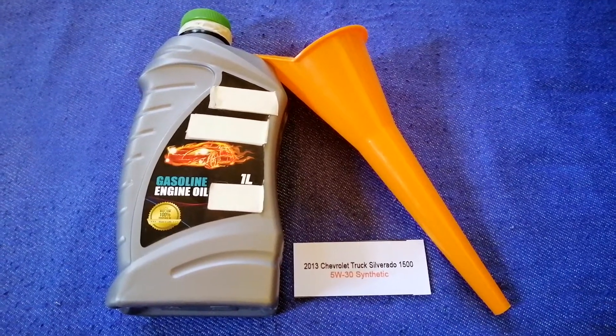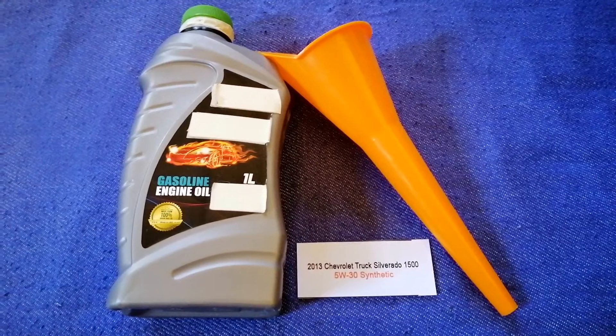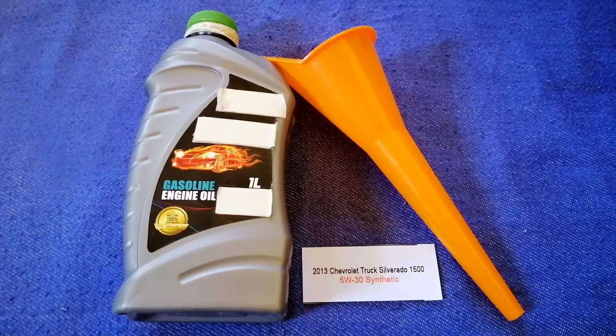Don't forget to check the video description for the most recent prices. Thank you for watching — please like and subscribe.